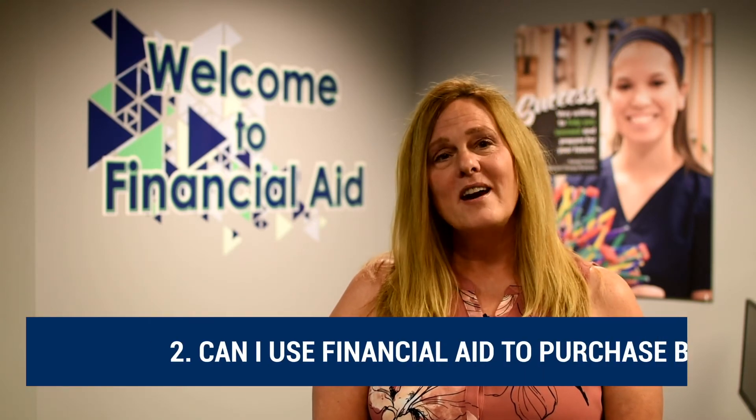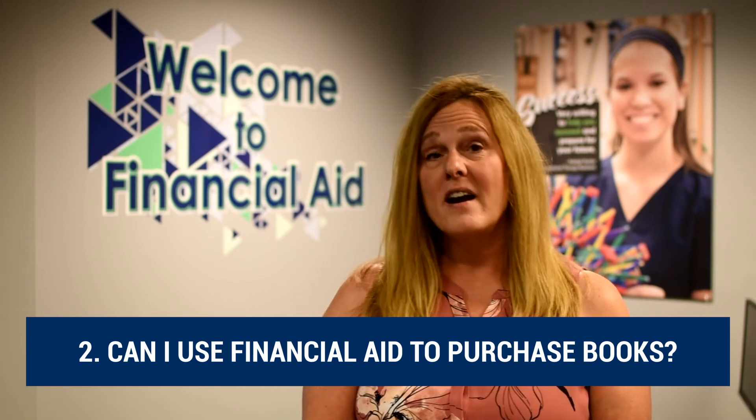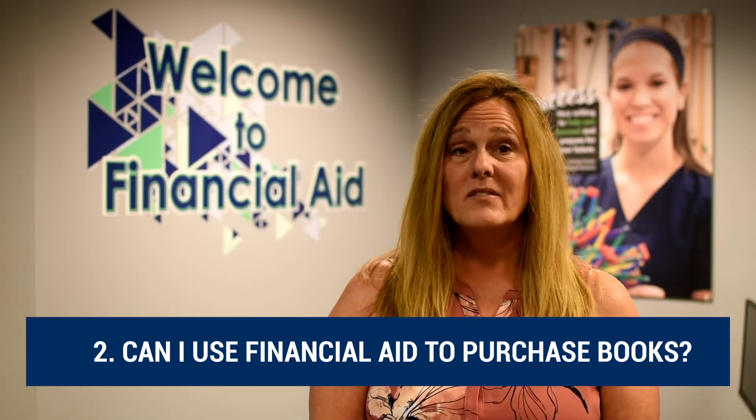Another question we get is: can financial aid be used to cover my books? And the answer is yes, if you have enough to cover. First, we have to cover your tuition and fees, and then any remaining money can be used in the bookstore to get your books. And if you have any money after that, you can even use it to help pay for room expenses at Willowbrook Woods.